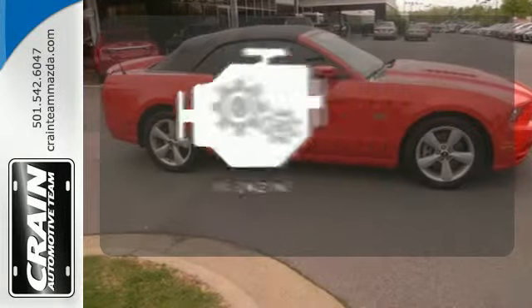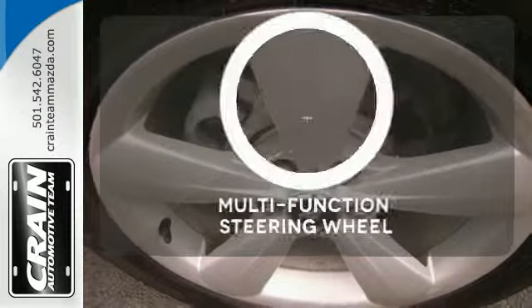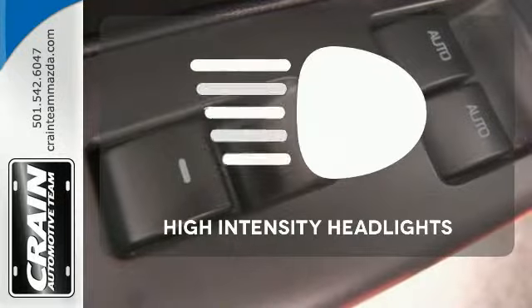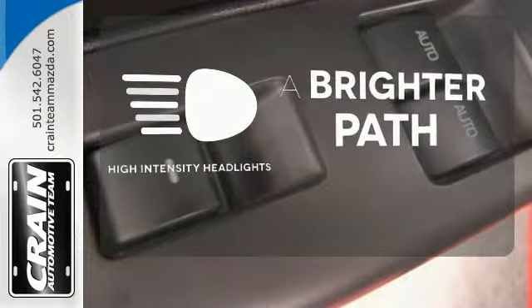Have fun behind the wheel with a V8 under the hood. A multifunction steering wheel puts control at your fingertips. HID headlights increase visibility and safety.